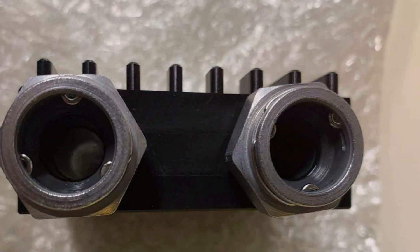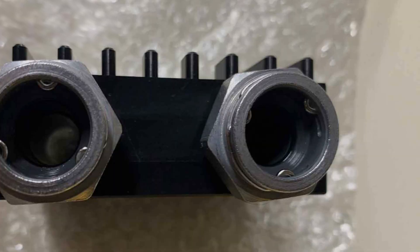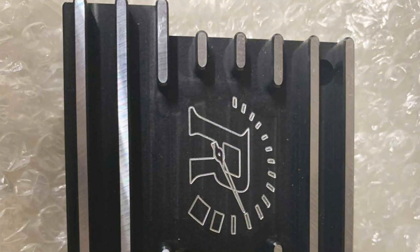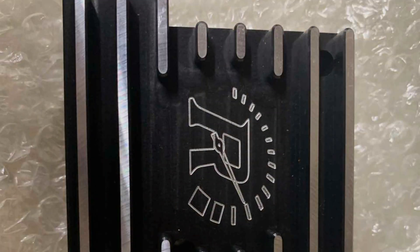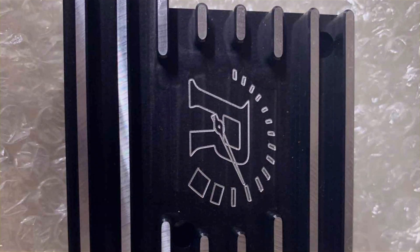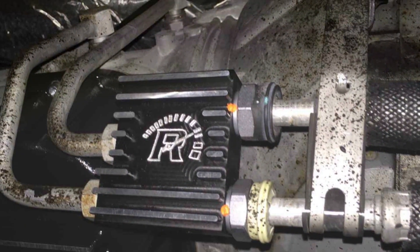Usability is a highlight of the REVMAX cooler. It is designed to be user-friendly, with easy installation that makes it accessible to vehicle owners who prefer to do the work themselves. The cooler's universal design ensures it can be fitted to a wide variety of vehicles, making it a versatile addition to any cooling system.